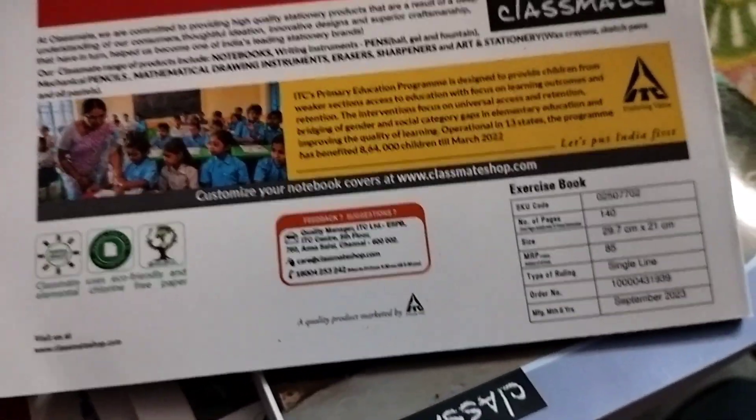In the shop — Reliance Malls and similar retailers — you can buy these books.